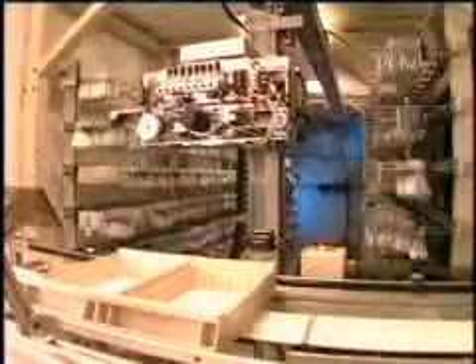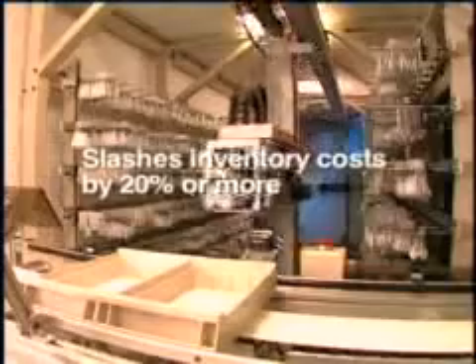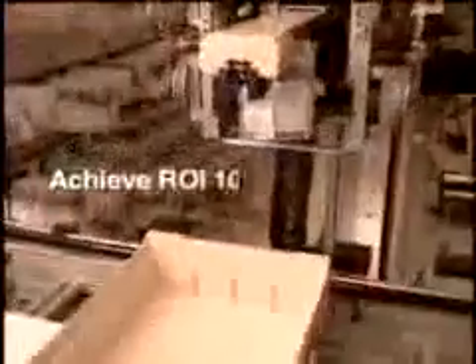RobotRx returns significant, tangible savings to hospitals. It checks itself for slow-moving medications, tracks and removes expired medications — reducing those costs by 60%. Through continual optimization, RobotRx reduces medication inventory costs by 20% or more. By tightening inventory control, improving productivity, and strengthening medication safety, RobotRx delivers a return on investment 100% of the time in as little as two years.